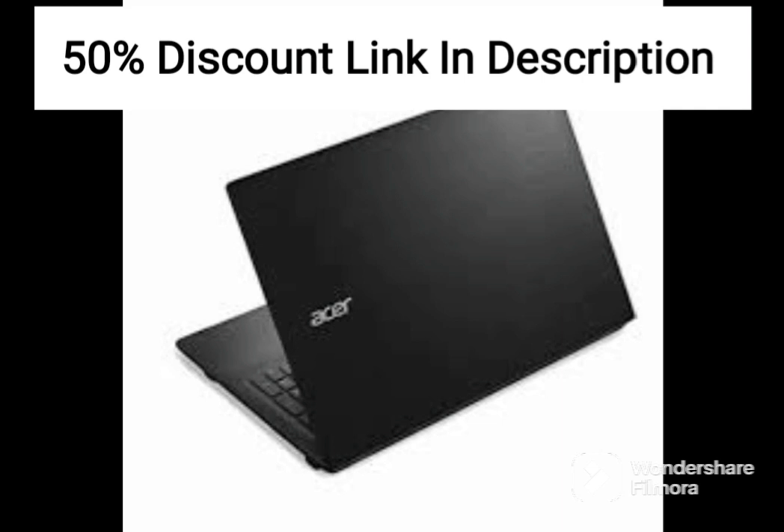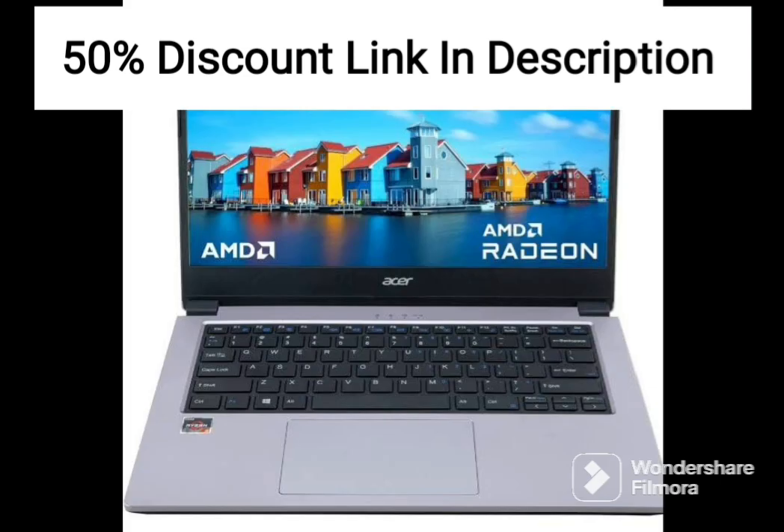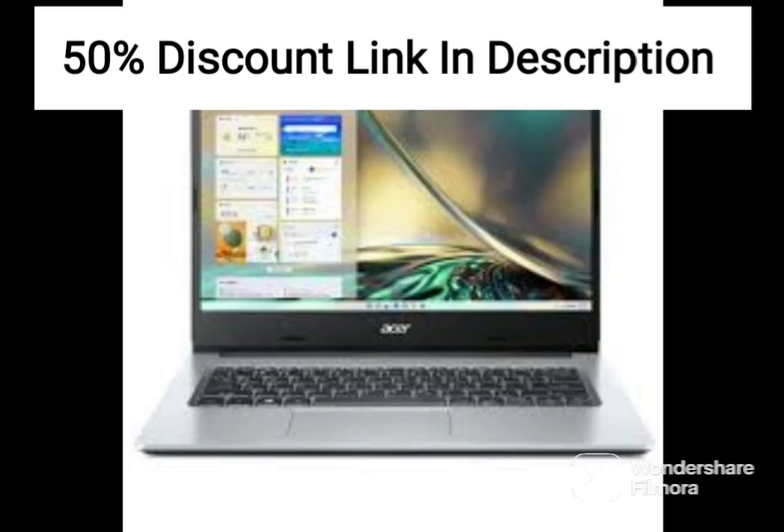The laptop has a 15.6-inch Full HD display with good color accuracy and viewing angles, which makes it ideal for both gaming and productivity tasks. The laptop is relatively thin and lightweight at 2.3 kgs, which makes it easy to carry around and use on-the-go.